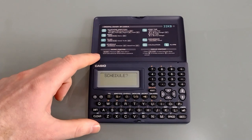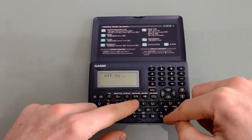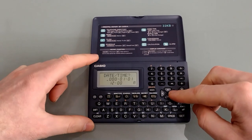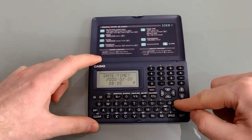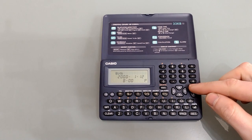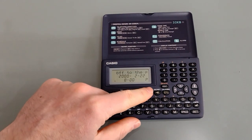Creating an appointment is easy — simply press schedule and start typing. We have the same limits in terms of characters and editing as all the other applications. Hitting Set brings up a menu so you can change the year, the month, and the time. Pressing P switches it to PM. Once that's done press Set. You can also search the schedule function or use the arrow keys to scroll through. If you want to set an alarm, that's done in the alarm section, which we'll come to in a moment.